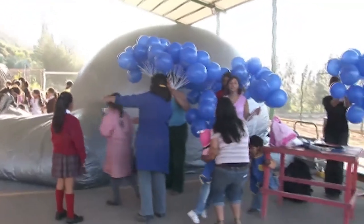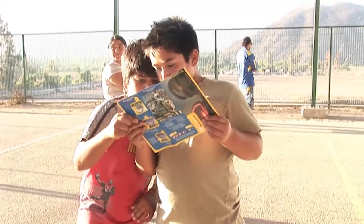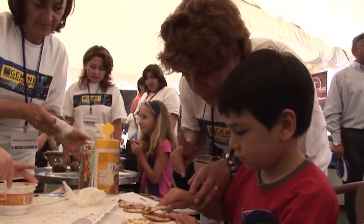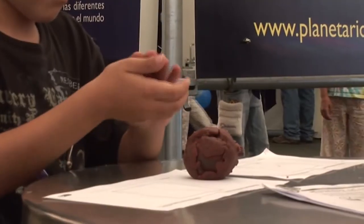Gemini Observatory engages students and the public in each of its host communities through an extremely active education and outreach program. Events like the annual Astro Day Chile and Hawaii's Journey Through the Universe bring the excitement of the Observatory's discoveries to learners of all ages.